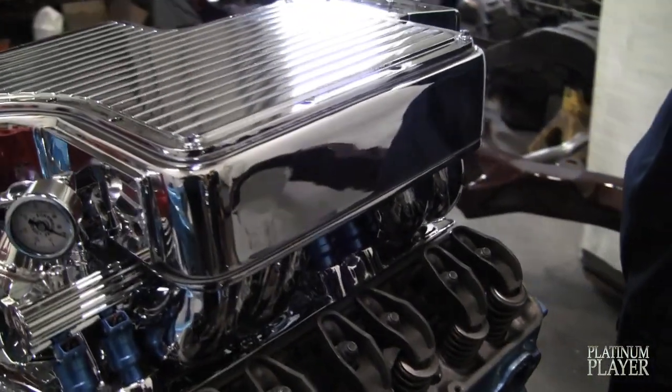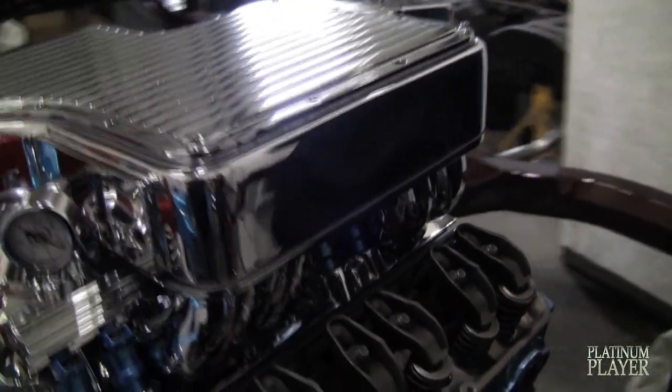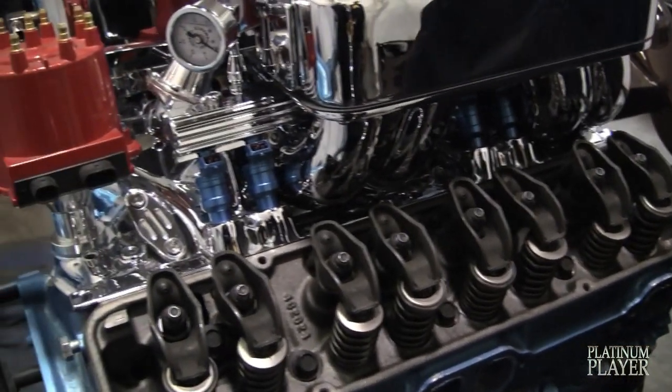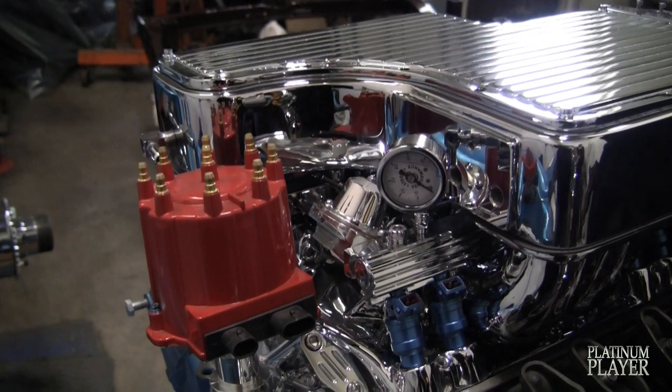Over here we got a crate 350 for the Chilango 64. It's got a custom Edelbrock filter intake, everything is chrome — all MSD street and performance, billet specialty serpentine system. Everything was polished aluminum but everything is chrome plated now. It's got about 350 to 400 horsepower.